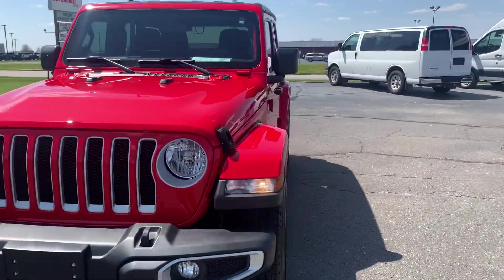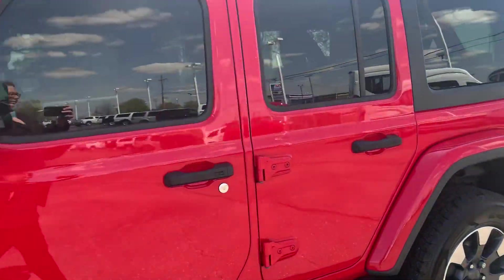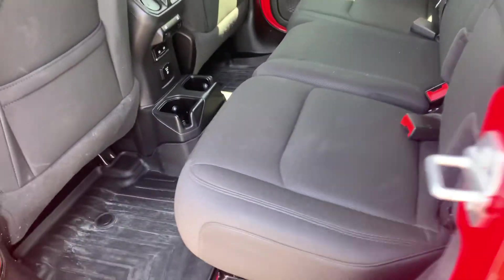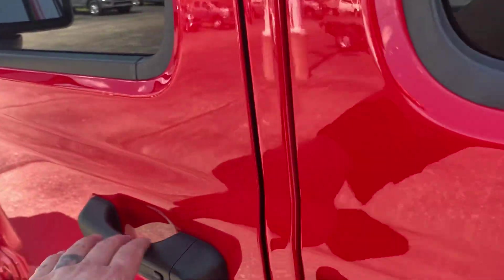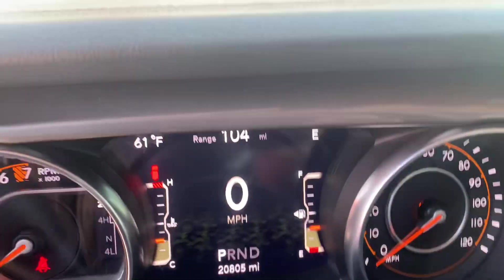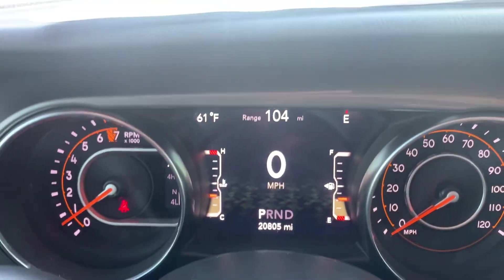We'll go take a look at the inside. Back seats are in good shape. Front seats look good. Got just over 20,800 miles on it.